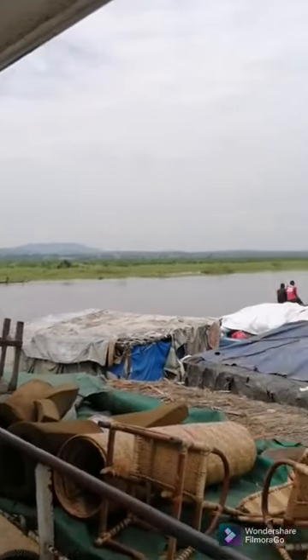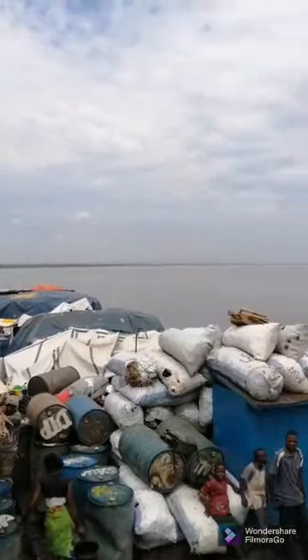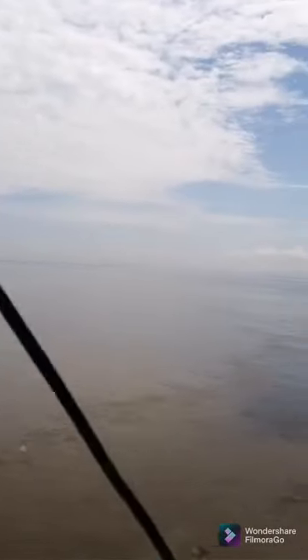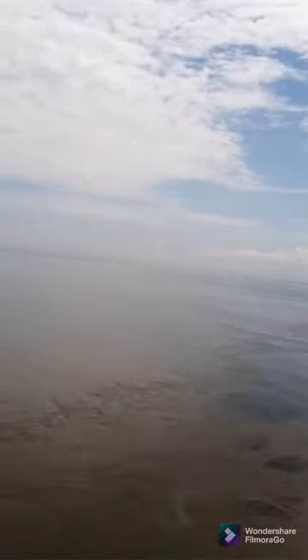And this is the merchandise and the view out of the boat — you can see all the scenery. And that's it — that's our life on the boat for a week to Kinshasa.